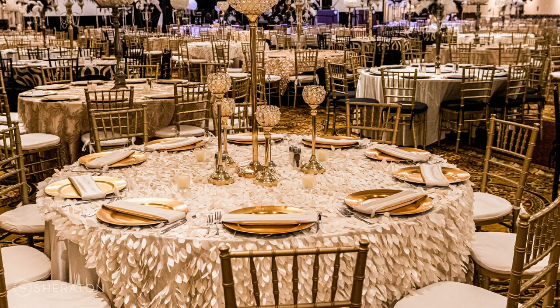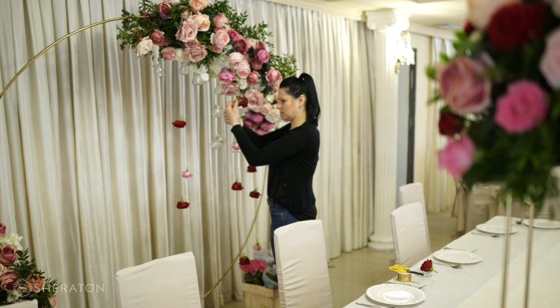Even at that $100 price point, it includes cake, it includes a cocktail hour, it includes a few hours of open bar. So we can really kind of tailor the experience to whatever the bride and groom want.